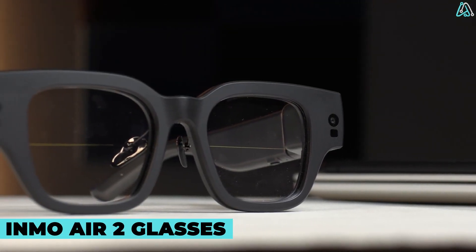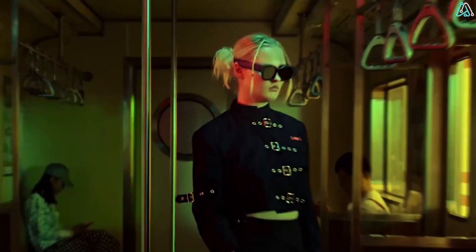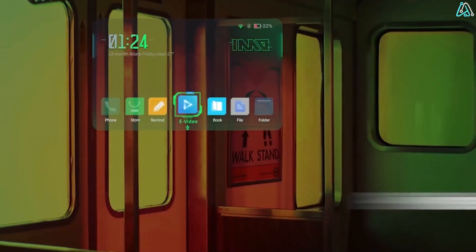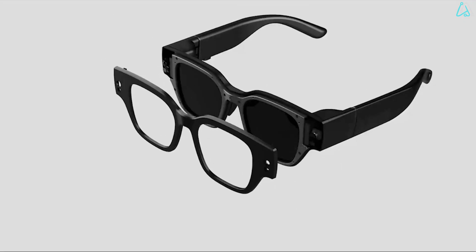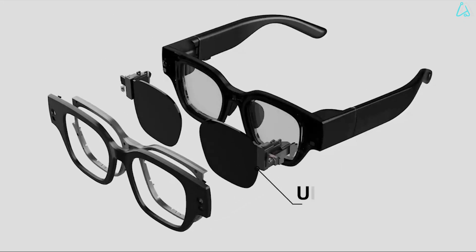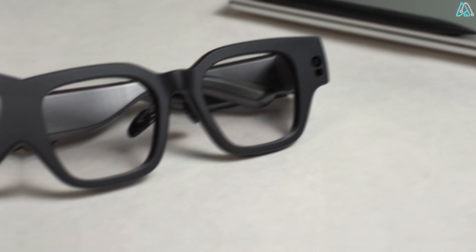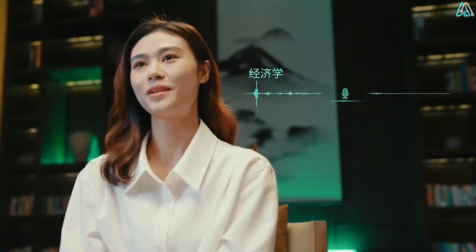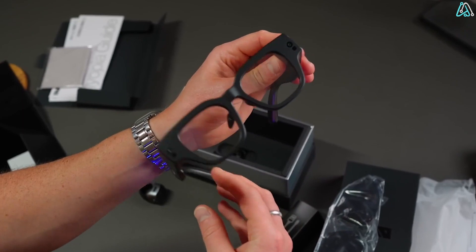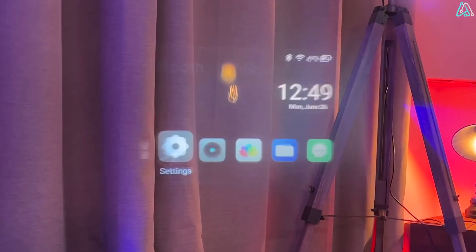Inmo Air 2 Glasses. Looking at them, you might think this is just a normal set of glasses — but you couldn't be more wrong. The Inmo Air 2 are the world's first completely wireless augmented reality glasses — zero cables. Weighing just 79 grams, these glasses are incredibly lightweight, allowing you to wear them for extended periods without any discomfort. They run on 2GB of RAM and 32GB of ROM, with Wi-Fi, Bluetooth 5.0, and GPS, all powered by a 500mAh battery.